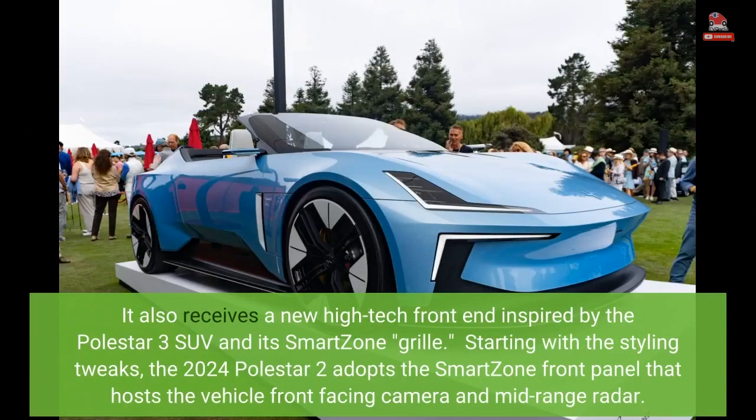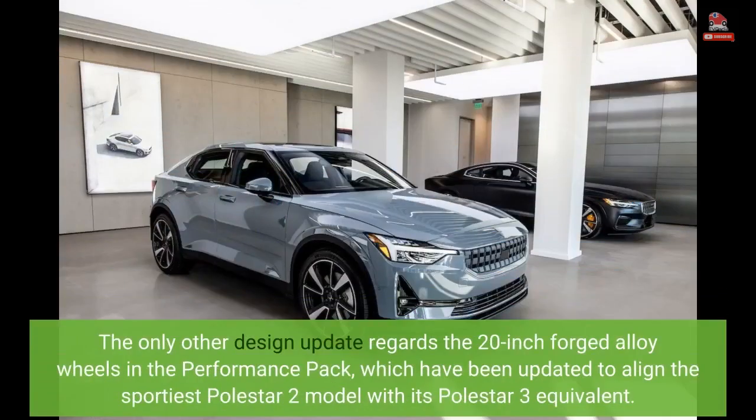It also receives a new high-tech front end inspired by the Polestar 3 SUV and its SmartZone grille. The 2024 Polestar 2 adopts the SmartZone front panel that hosts the vehicle's front-facing camera and mid-range radar. The only other design update regards the 20-inch forged alloy wheels in the performance pack, which have been updated to align the sportiest Polestar 2 model with its Polestar 3 equivalent.